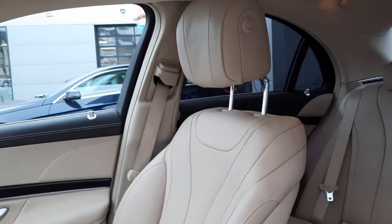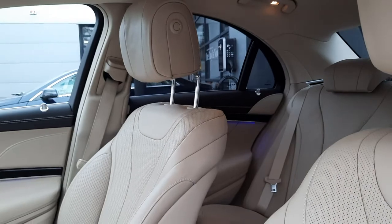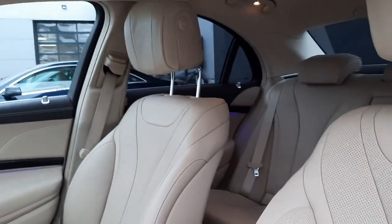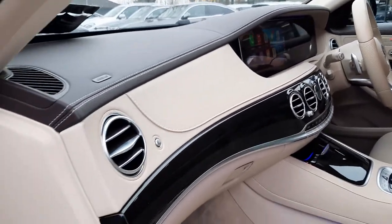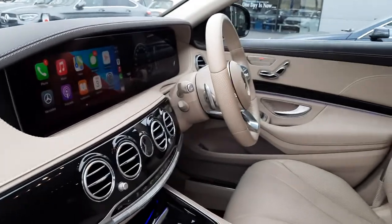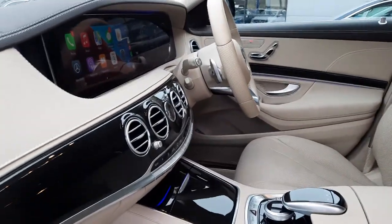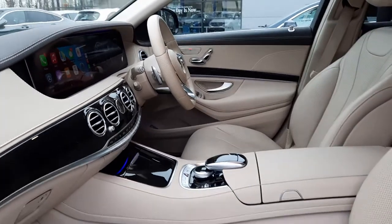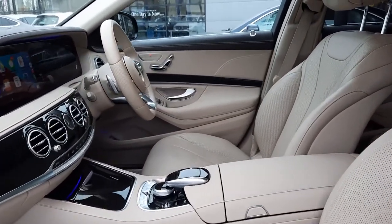Folks, I'm just going to take you through the cockpit of this vehicle. This car is finished in a beige leather interior. It's also got a leather-bound dash, as you can see the white stitching running throughout the cockpit. It's also got ambient lighting, electronically adjustable front seats, and heated front seats as well.